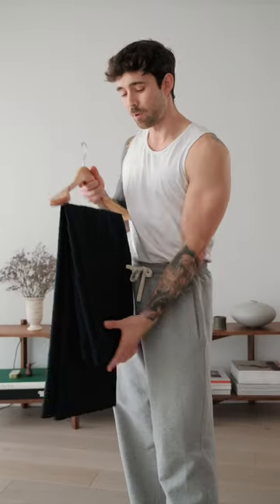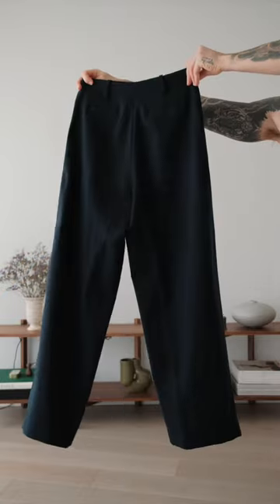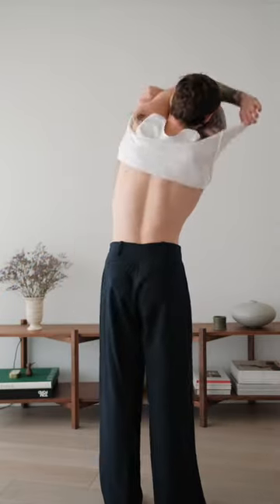It's date night with the missus, so let's get dressed. We're going for a nice little kind of fancy dinner, so I want to go with something kind of smart. I'm starting with my wide leg navy trousers, which are a sample from my own line.